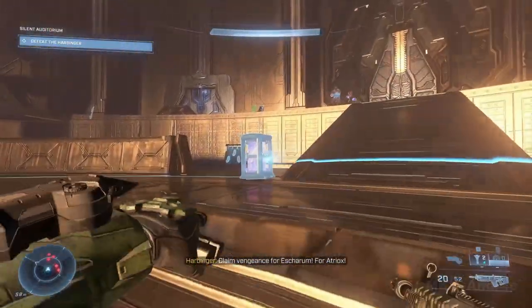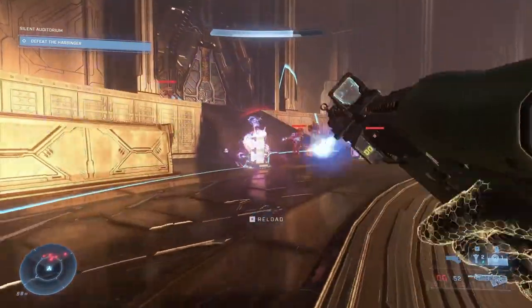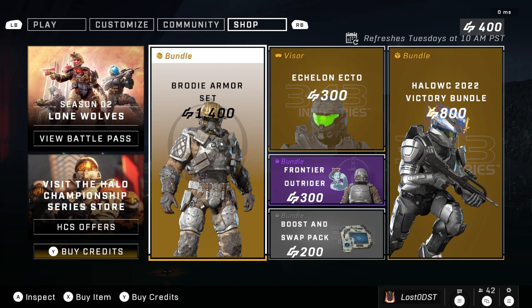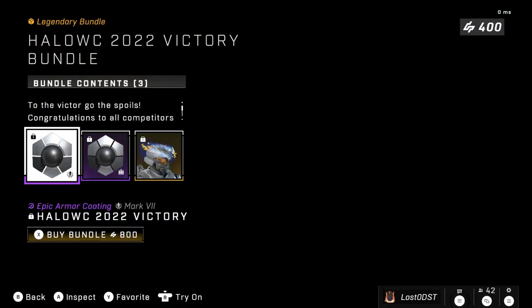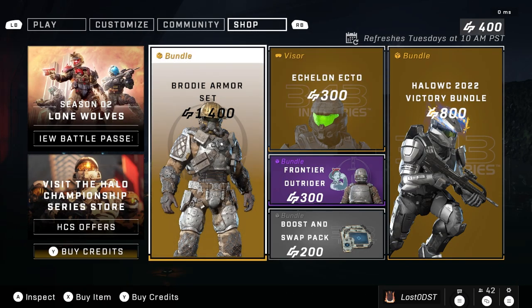Yo yo yo, what is up Halo community, hope you're all having a fantastic day. I'm a bit late on this shop update — anyways let's see if there's anything worth our money. So here we are on the shop and this is possibly one of the worst shop updates because we got nothing but repeats. This entire shop is literally just repeats, and that's pretty sad. I never thought we'd get to the point where every single one is a repeat.